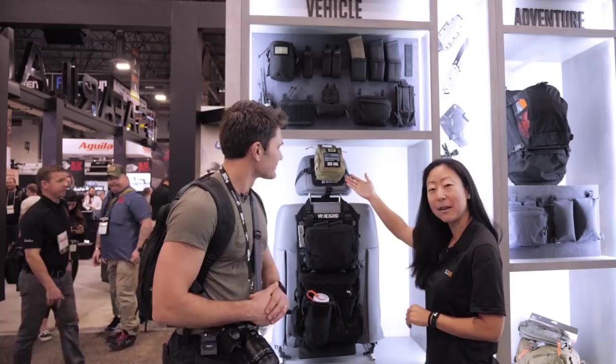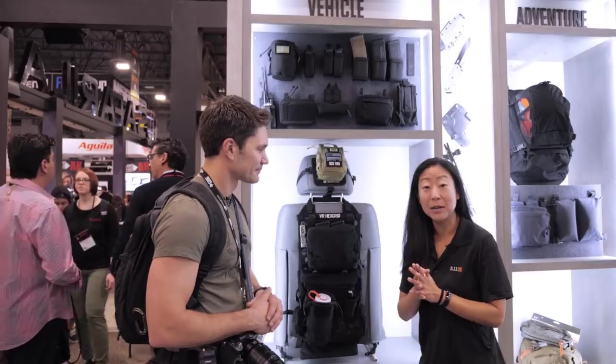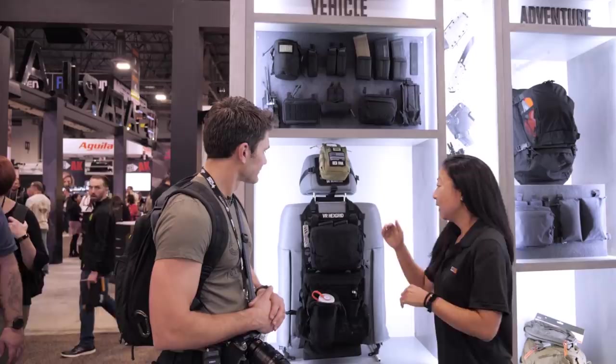Number four — kind of lame, but I was stoked about the 5.11 Vehicle Ready Kit. You're talking $15 for the headrest VR kit, $45 for the main kit, and then you can just throw all your stuff on there — MOLLE, hex grid, hook and loop, whatever.